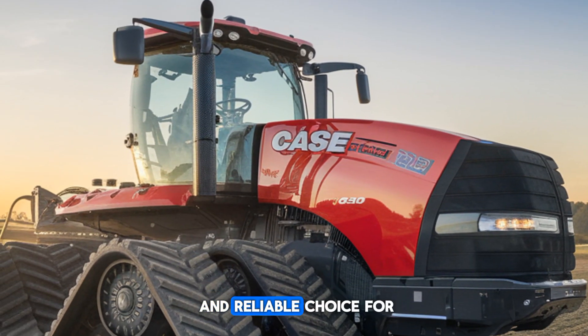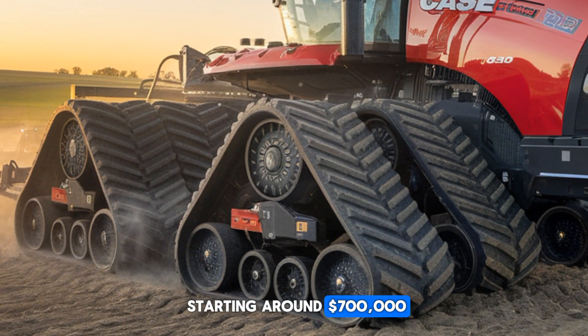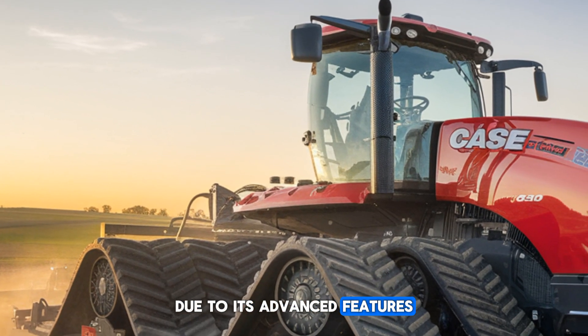With a price tag starting around $700,000, it's a significant investment, but one that many farmers consider worthwhile due to its advanced features, durability, and ability to increase productivity.